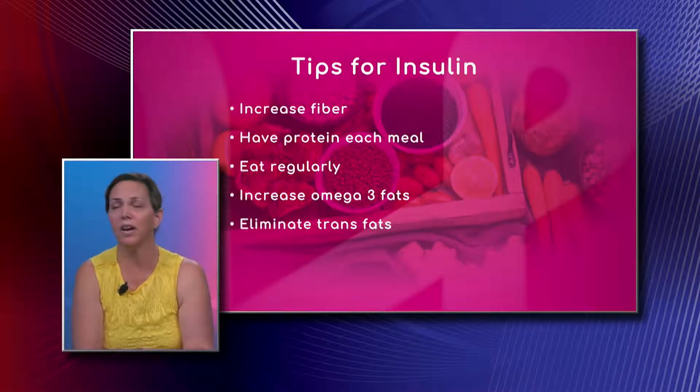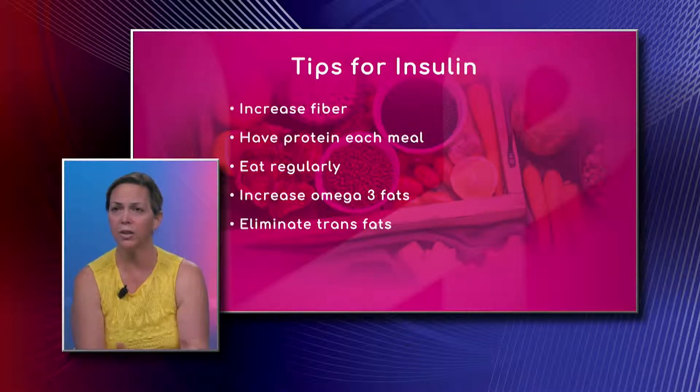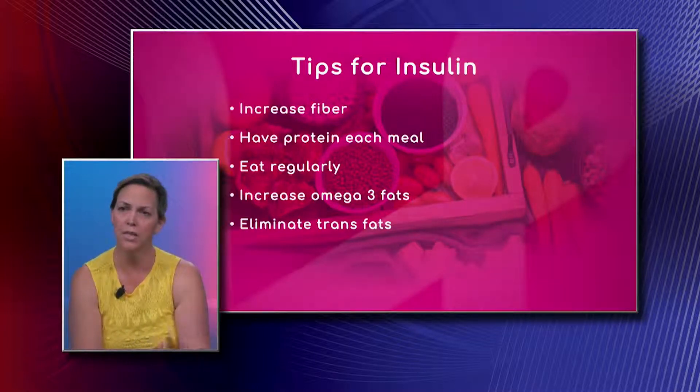Have protein with every single one of your meals. You have to eat regularly, so try to front-load your calories — don't eat a huge dinner. Try to eat a really good breakfast and then spread them out evenly. The earlier you do it in the day, the better, so there's less glucose sitting around at night when you go to sleep.